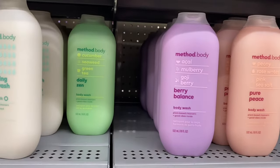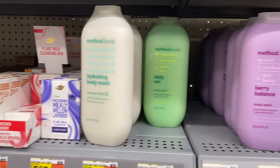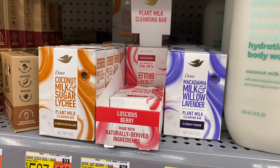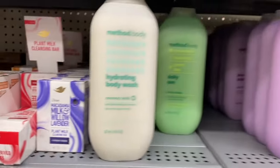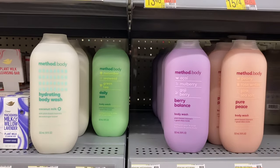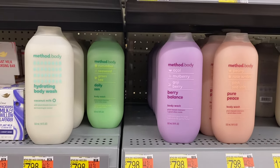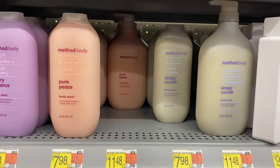If I find these I'll tag them for you. They are kind of expensive — $5.97 for one bar — but it looks like it's probably good quality. They have Method body wash in hydrating, daily zen, berry balance, and pure peace for $7.98. The bigger bottle is $11.48, so that's probably a better value.